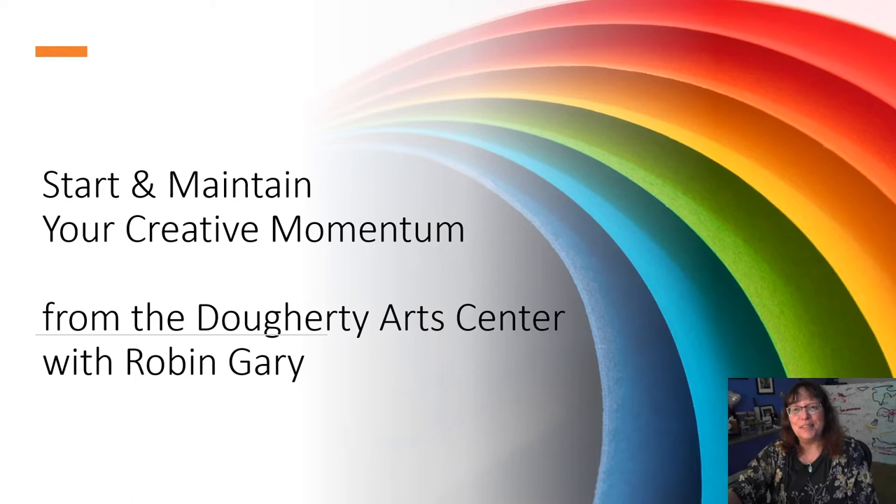Hi, I'm Robin Gehry from the Doherty Arts Center. Welcome to Start and Maintain Your Creative Momentum, a six-video series.